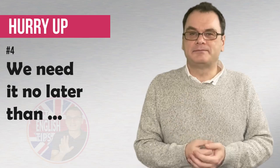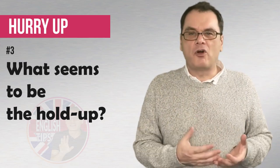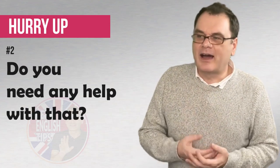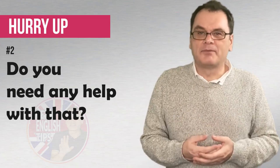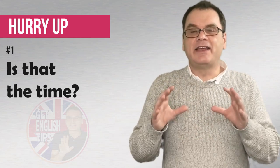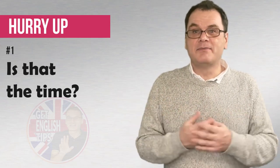We can also ask someone a question and say, what seems to be the hold up? We're telling them we're in a hurry, we need something quickly, they're not doing it, so we're speaking formally and indirectly. Another question that we can ask is, do you need any help with that? We're telling them the task needs to be done quickly and giving them a nice option. Is that the time — we need to get a move on? This is like an exclamation of shock and surprise that the deadline is approaching. We're emphasizing that we're running out of time and things need to move along very quickly!